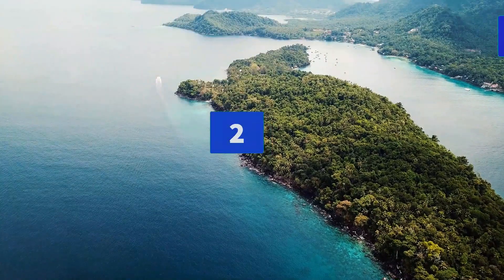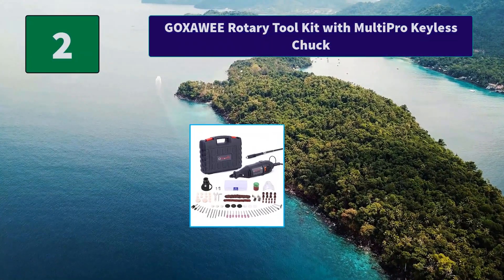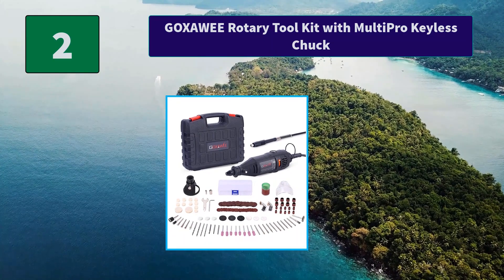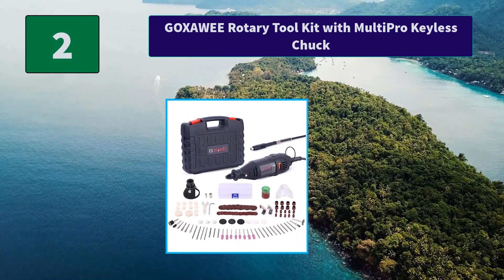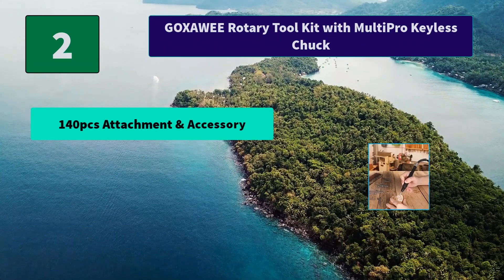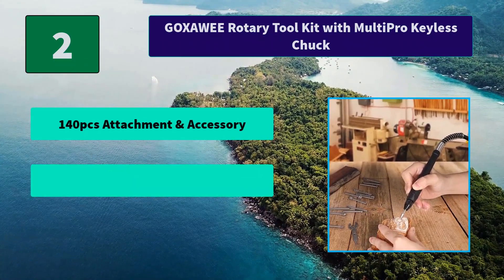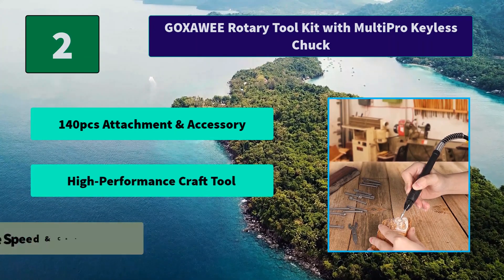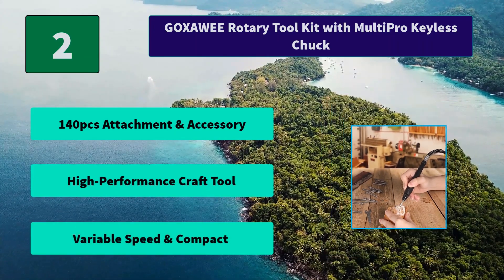Number 2: Goksoe Rotary Tool Kit with Multi-Pro Keyless Chuck. We take great pride in providing the best service in North America, whether you are a professional craftsman or a robot builder. Main Features: 140-piece attachment and accessory set, high performance craft tool, variable speed and compact.